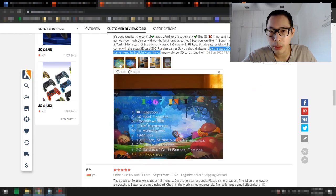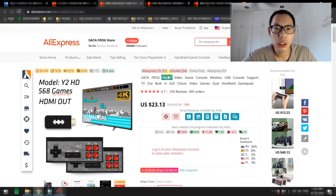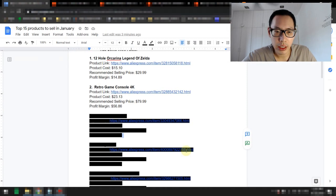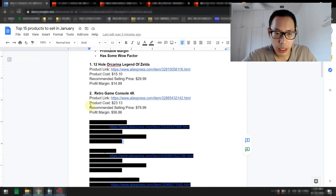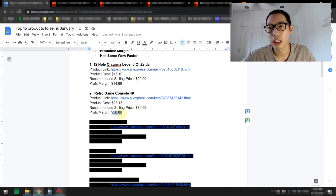The games look pretty good and the colors look pretty good as well. The product costs about $23.13. The recommended selling price is $79.99, giving you a profit margin of $56 — very, very healthy.